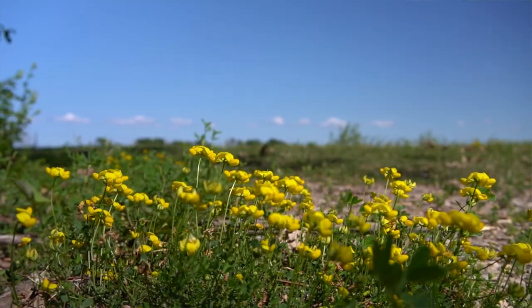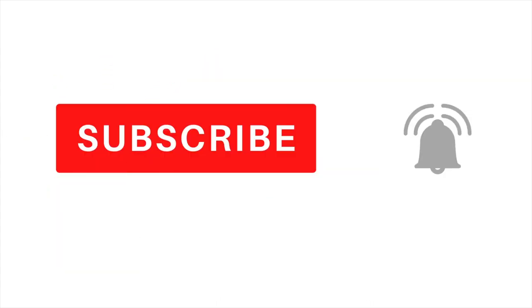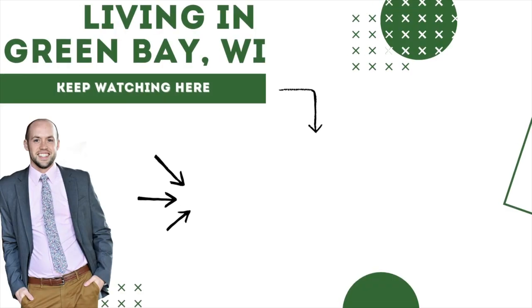Thanks for watching this tour of Military Avenue in Green Bay, Wisconsin. My name is Andrew Guywitz. Subscribe to the channel and hit that bell to get notifications when we release new videos for living in Green Bay. We'll see you next time.